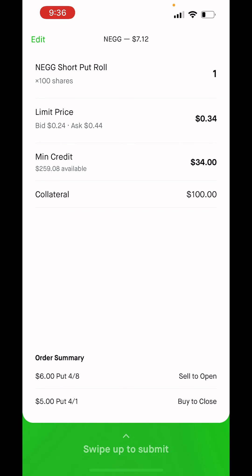For this position I'm rolling up and out, so I have to add an extra hundred dollars of collateral for this short put.